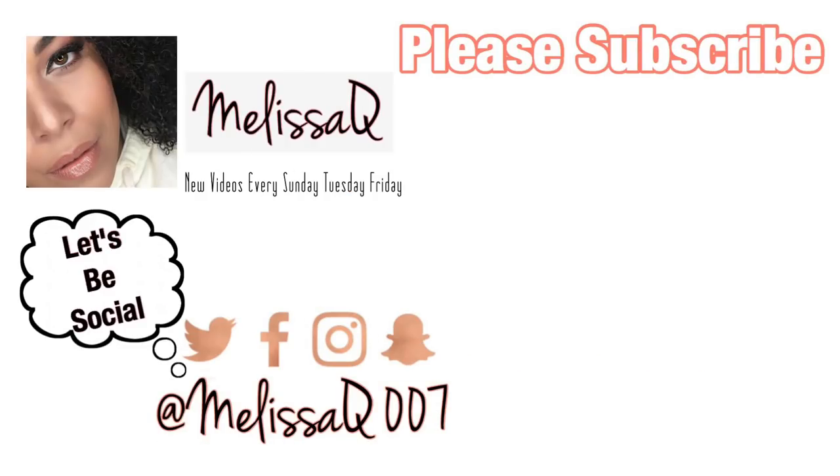I hope you enjoyed this video. Don't forget to give it a thumbs up, please subscribe, and I'll see you in the next video. Bye, guys!